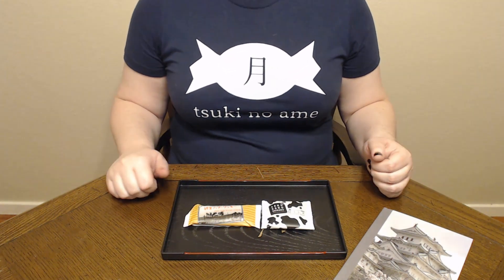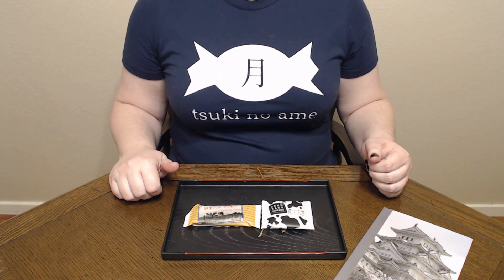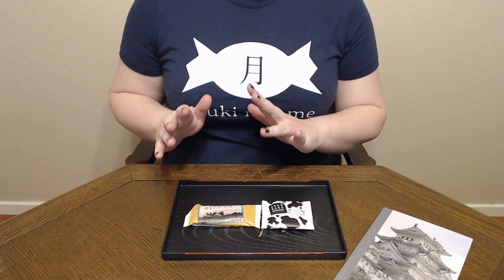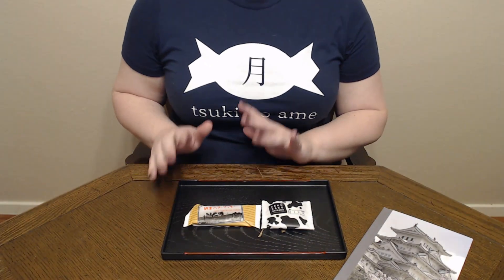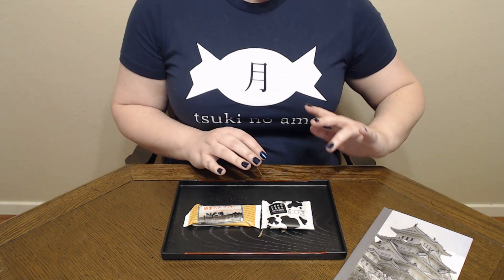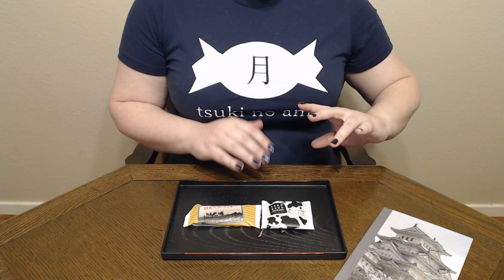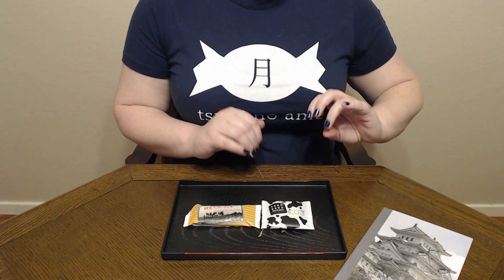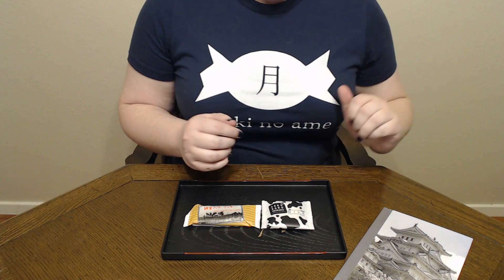Konnichiwa and welcome to Tsuki no Amei, where we try Japanese sweets and treats. Today we have two treats to try from Sakura Co. We have a Hokkaido butter cookie, which should be pretty good — I'm looking forward to that. This is apparently called the milk and chocolate cookie, at least according to the information I was given.